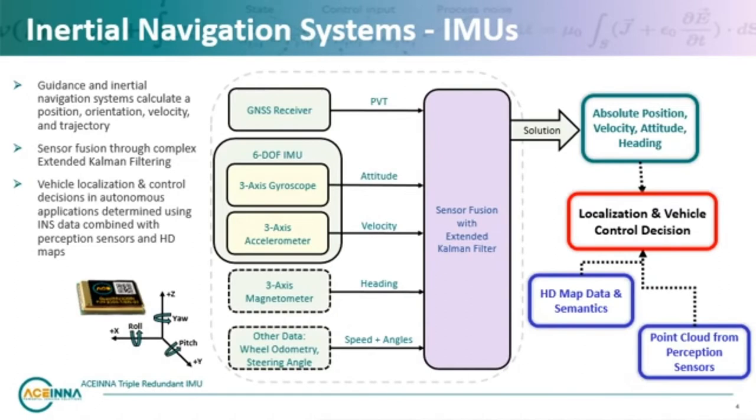A 6 degree of freedom IMU consists of a 3-axis gyroscope and a 3-axis accelerometer. Measurements from these sensors taken over time are combined using an extended Kalman filter to make highly accurate calculations of position, velocity, and attitude or orientation.